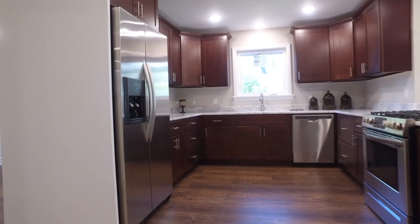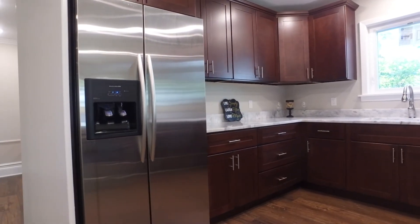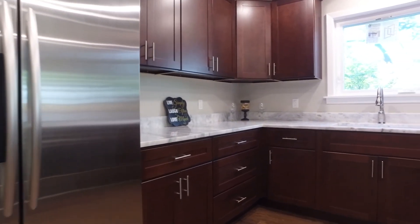Look at this kitchen — new doors, new trim, new plumbing lines, fixtures, appliances, and flooring.